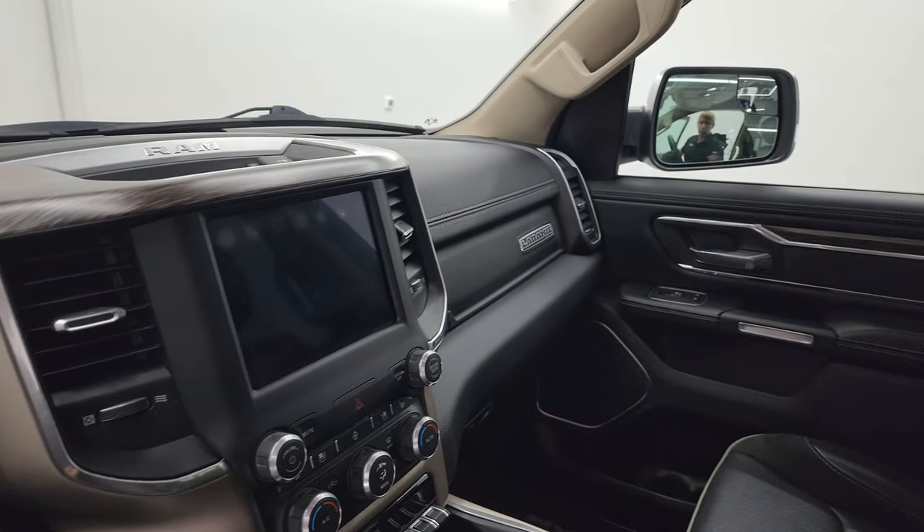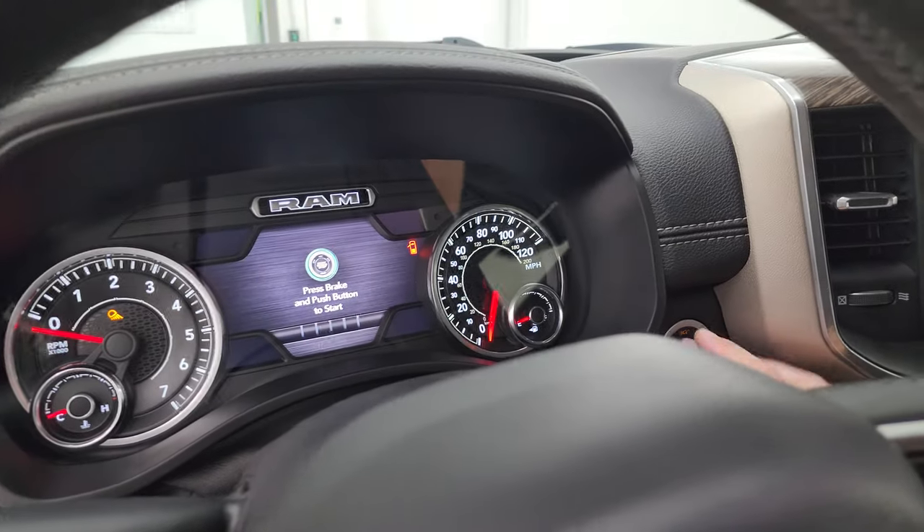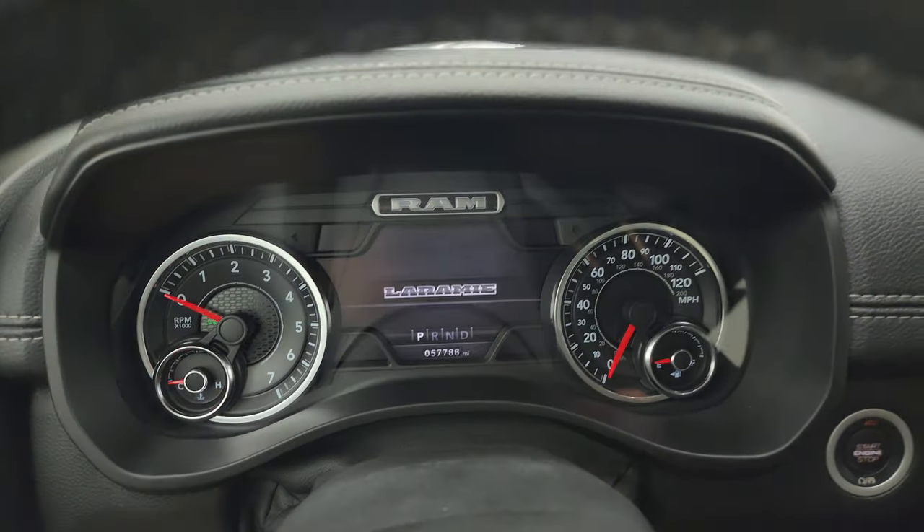I always like showing both sides so you know both sides are working properly. We'll hop inside, check out the miles, the radio, and everything that this truck has to offer on the interior.